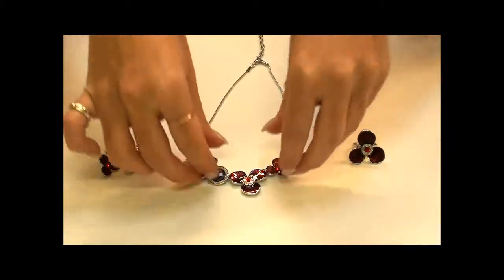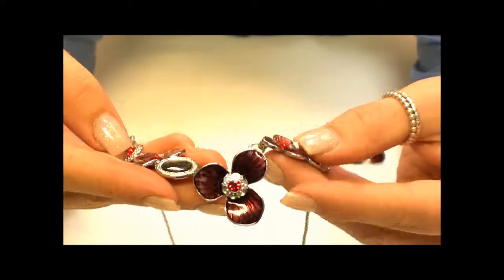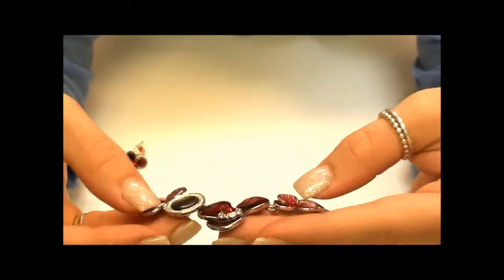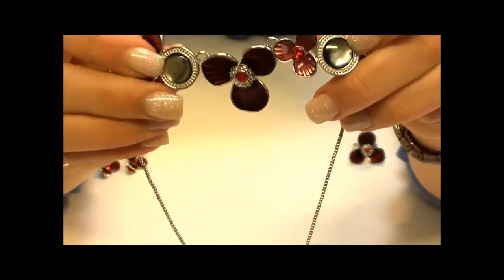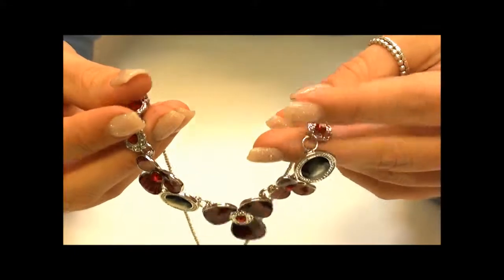Finally we have the necklace, which is made up of three flower pendants again in this beautiful cherry red colour. Two of them are smaller and then one larger one in the centre. We also have two black mother of pearl effect stones with a silver outlining, and then again the little red stones that we have seen in the previous items.